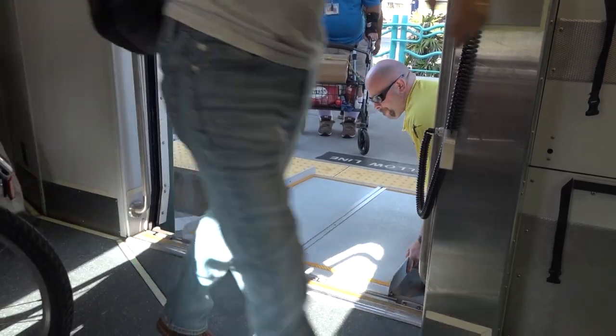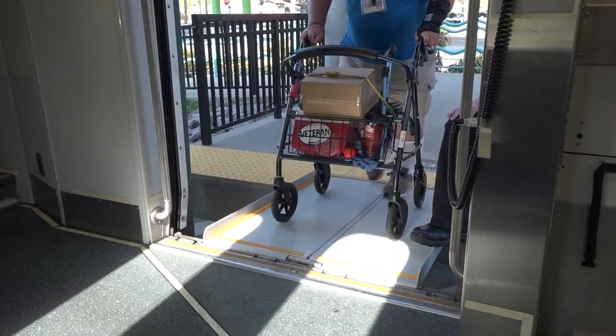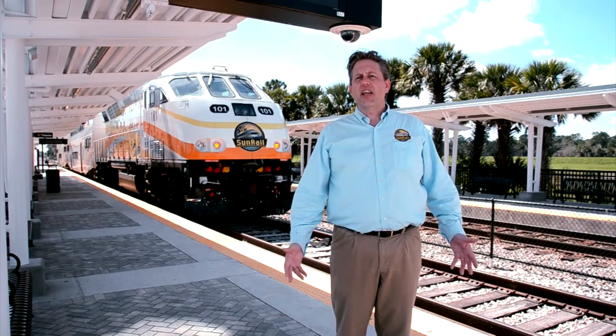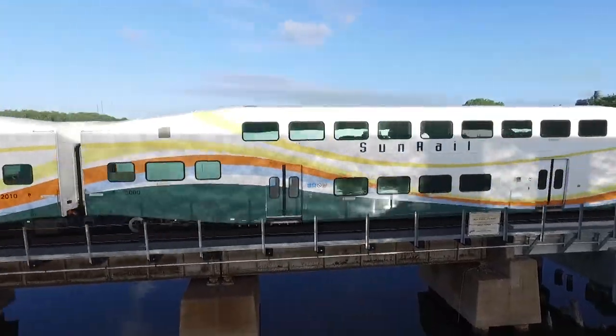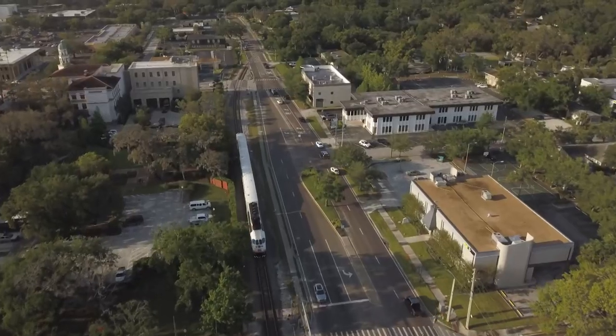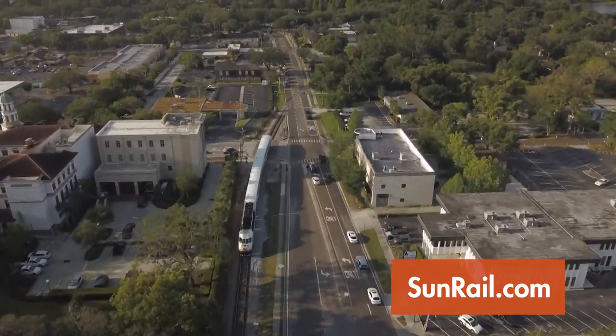Be sure to let the conductor know at which stop you plan to get off so he or she can meet you at the door and help you exit the train. SunRail wants to provide a convenient and comfortable commuting experience for all of Central Florida, and we value the patronage of every member of our community. You can keep up with SunRail news and even buy a SunCard from the convenience of your own home at SunRail.com.